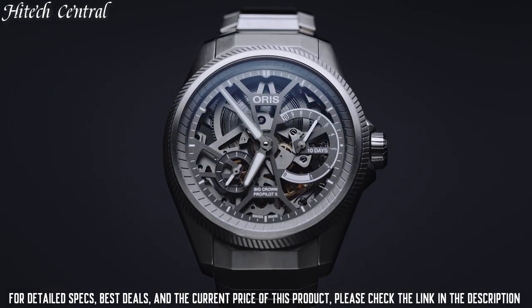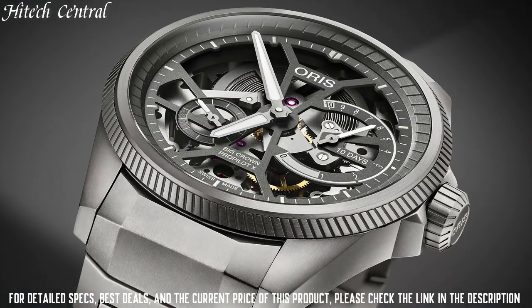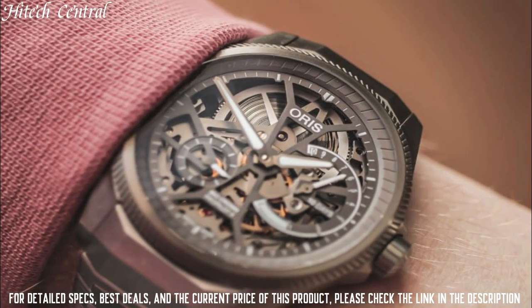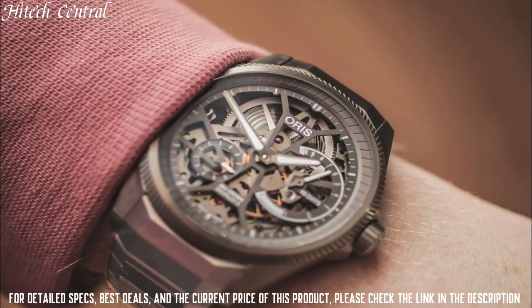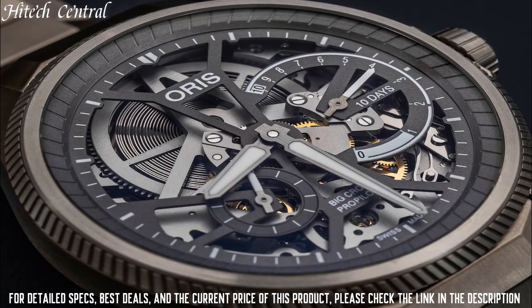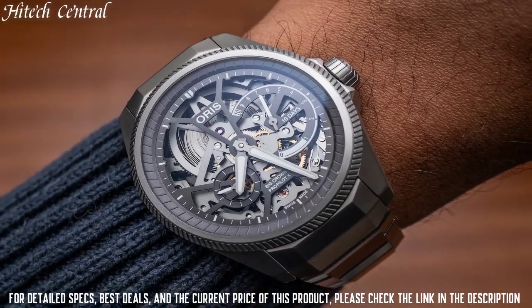Scratch-resistant sapphire crystal, screw-down crown, transparent case back, round case shape. Case size: 44 millimeters. Deployment clasp. Water-resistant at 100 meters, 330 feet. Functions: hour, minute, small second, power reserve indicator.